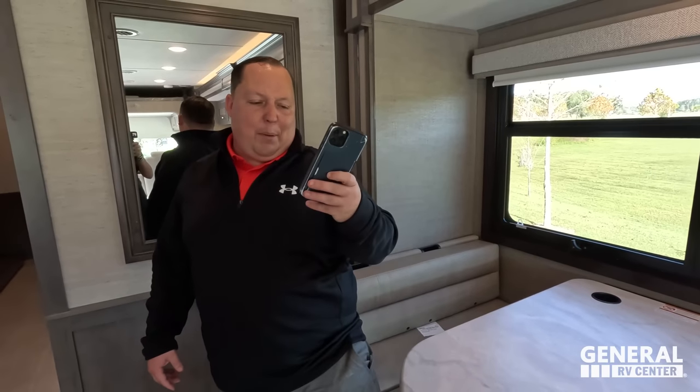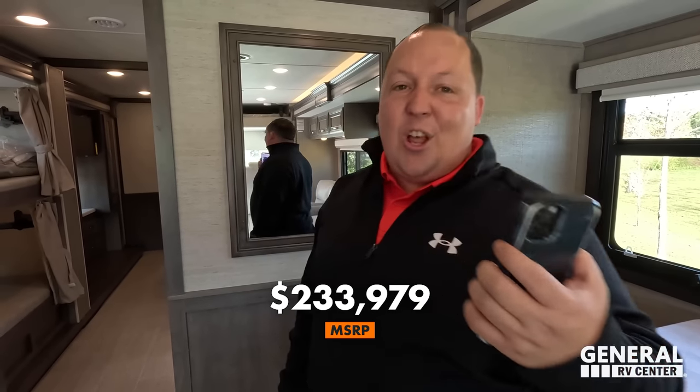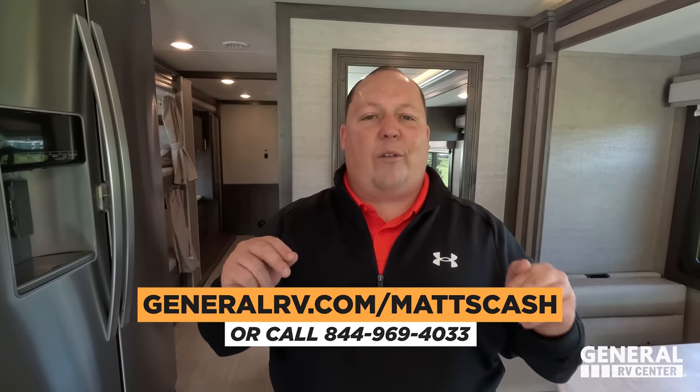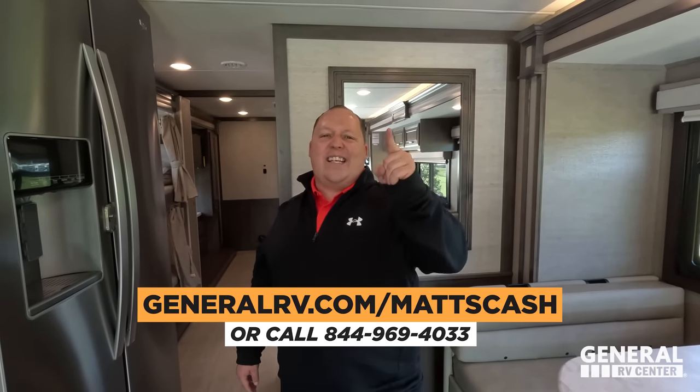It's now time for the MSRP. The MSRP on this unit is $233,979. Even though this is a new 2023, we have it 27% off to a sale price of $169,995 — that's a phenomenal price. We sell more Integras than anybody and our goal is to be the number one Integra dealer in the country. If you're interested, go to GeneralRV.com/MattsCash, or call 844-969-4033, or go to MattsRVReviews.com.